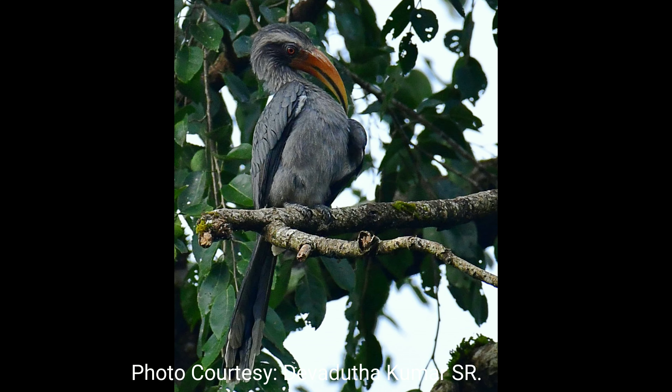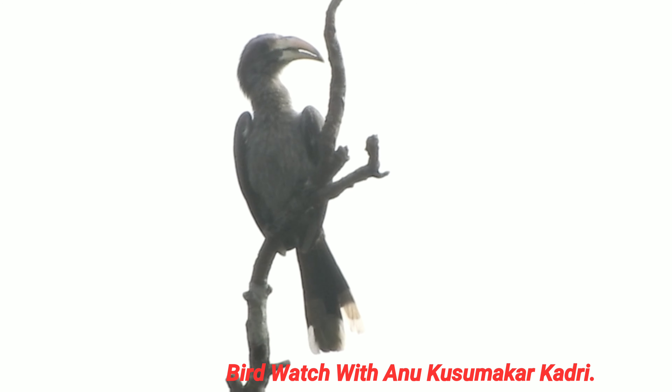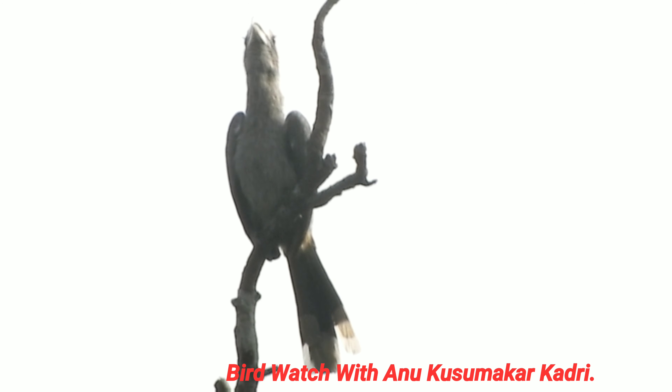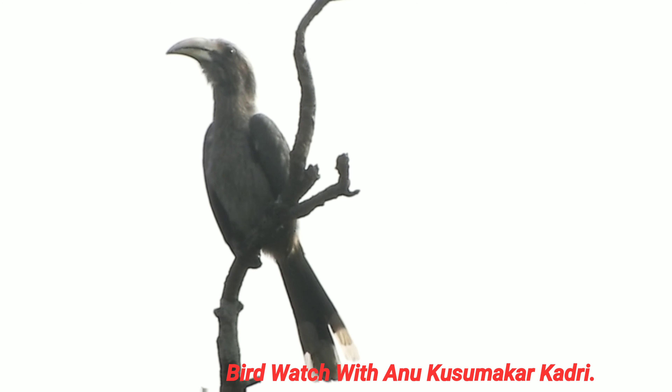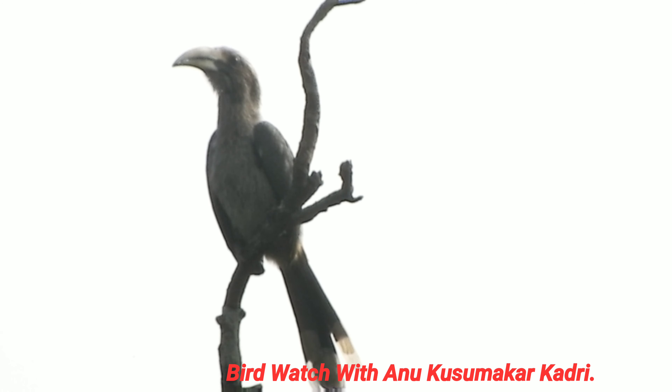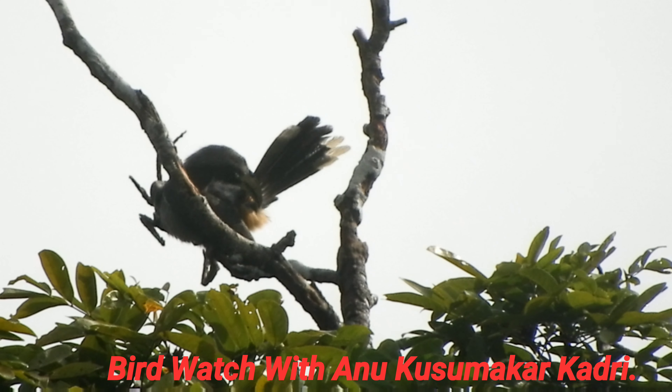Like most other hornbills, they are sexually dimorphic. Males have a bright orange bill with a yellow tip, while females have a yellow bill with a black base. The plumage of both sexes are mainly greyish with a broad white supercilium running down to the neck.